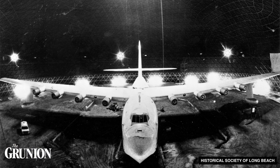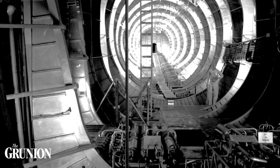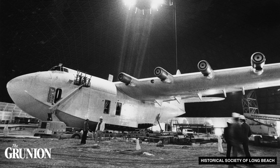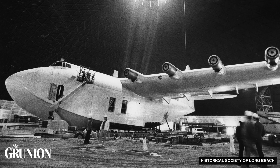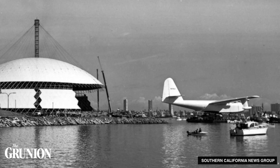That's longer than a football field. Conceived to transport troops and military equipment during World War II, the plane was not completed until 1947, long after the war ended. After much controversy, it flew only once at an altitude of 70 feet for approximately one mile above the waters off Long Beach.